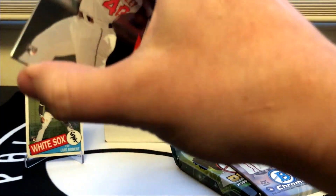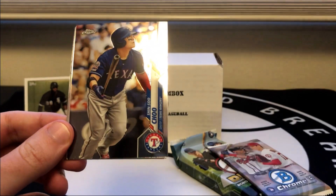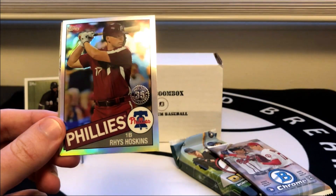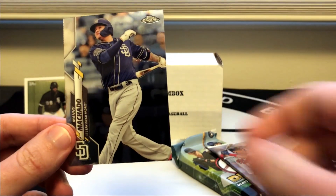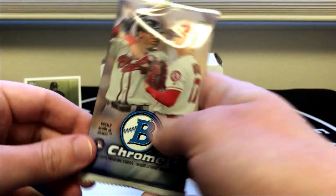Next up, 2020 Topps Chrome. We're looking for all the notable rookies from this past year. No thick ones in there. We do have a rookie on top — Bobby Bradley. Ji-man Choi, the Rhys Hoskins insert, and Manny Machado. Not doing so great so far.